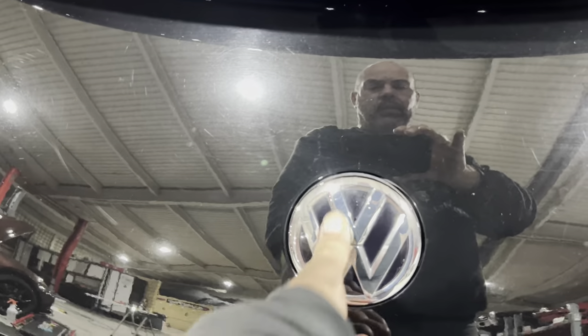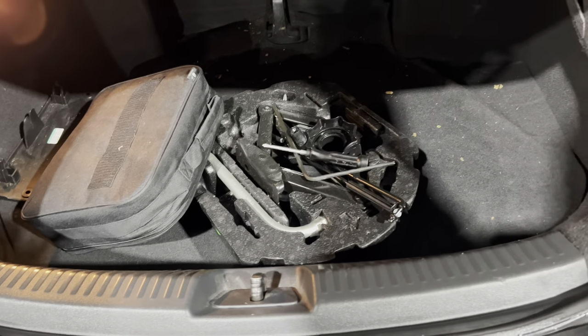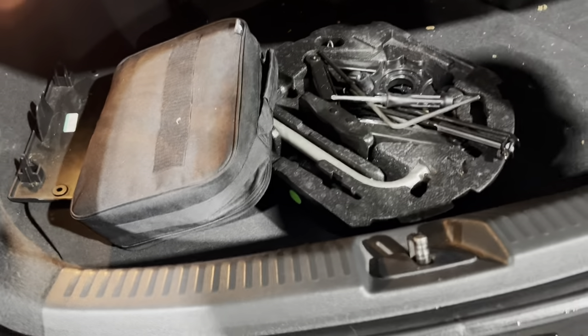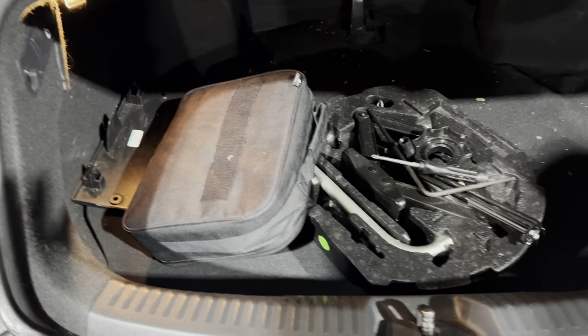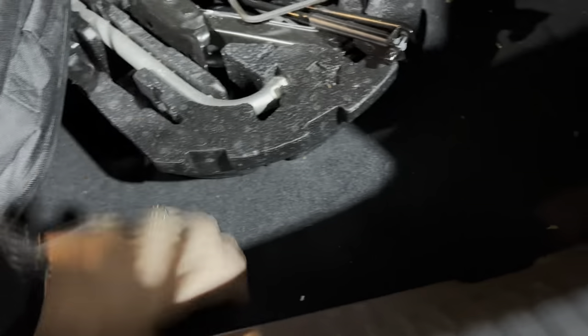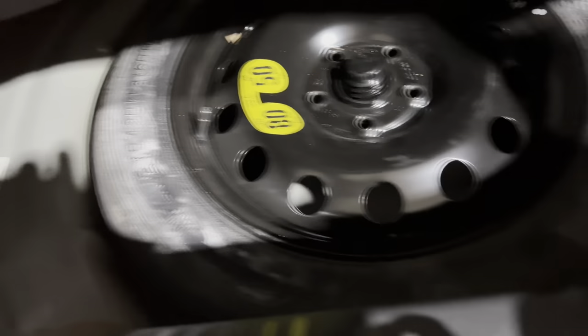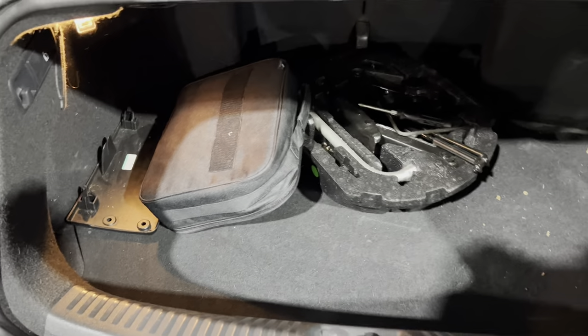See how that opens there for the trunk lid — just flip that open and we've got, well, looks like the tools are all in here. We can see they're all here — we've got the little Volkswagen roadside assistance kit. Do we actually have a spare? We have a full size spare. Everything is here.